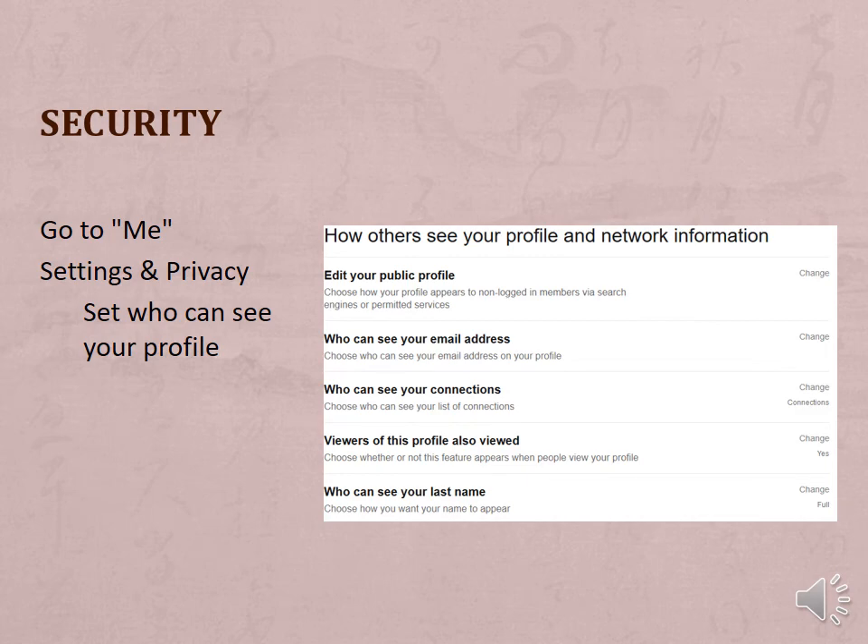A note about security: go to the 'Me' section, then Settings and Privacy, to set up who can see your profile. You may want to leave it private until you complete it, and then change it to public so that others can view.